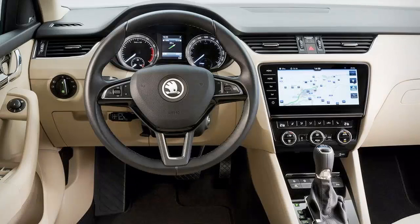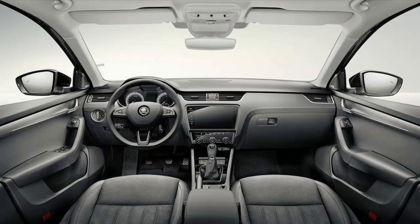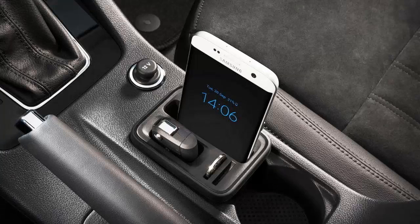said Skoda CEO Bernhard Mayer: "As the heart of the brand, the Octavia has decisively shaped Skoda's outstanding development from the very start, and has made the company what it is today — an internationally successful automotive manufacturer with a presence in more than 100 markets worldwide. With the now extensively revised Skoda, we are keen to continue this development sustainably." Look for the revised model to hit European streets in the first quarter of 2017.